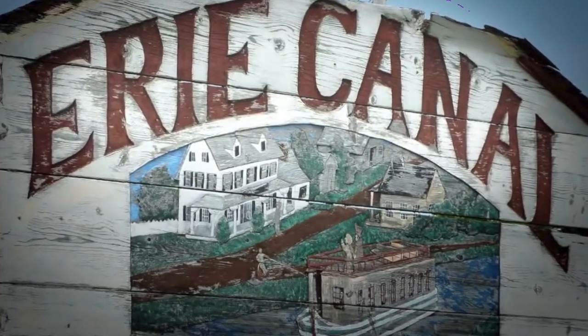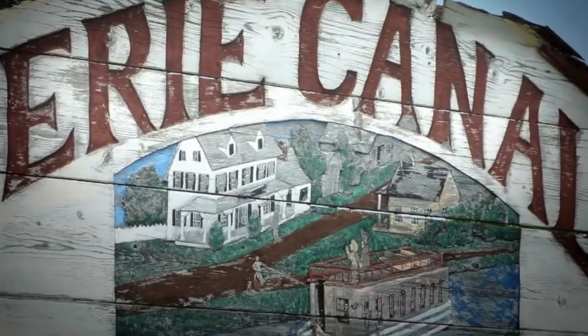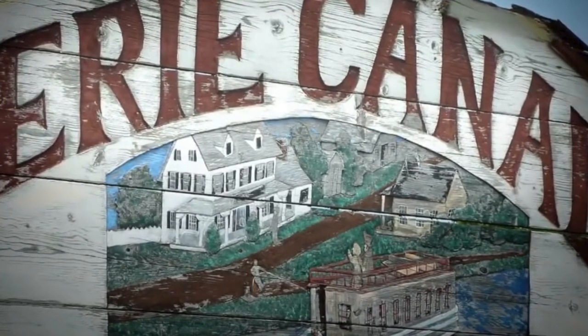Hi, this is Jack Beyer, your American narrowboater. Today we're going to do a vlog on the Erie Canal.